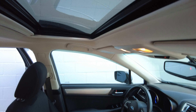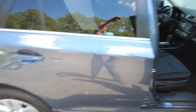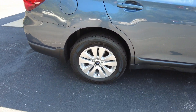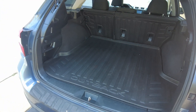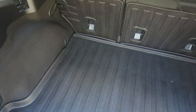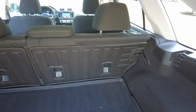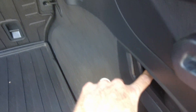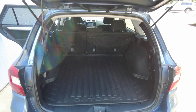It also has a sunroof. There is a nice large cargo area with an all-weather cargo mat. The second row does fold down in a 60-40 split — you can actually do that back here with these little levers, depending on which side or both. It also has a power lift gate.